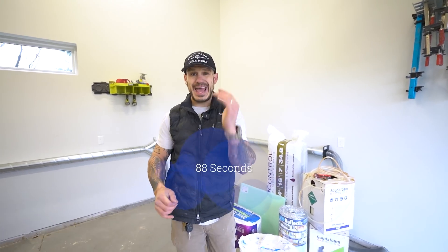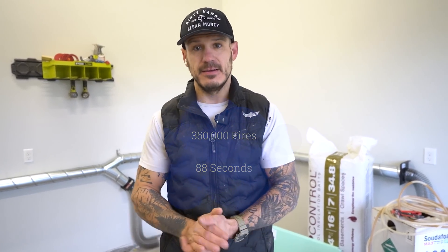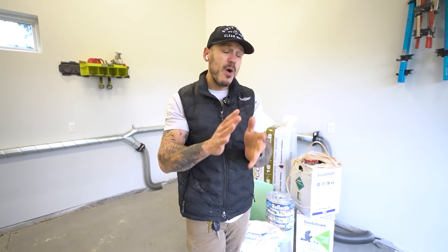Structural home fires happen every 88 seconds, which accounts to 350,000 fires a year. So it got me thinking about how flammable the insulation in your home really is.